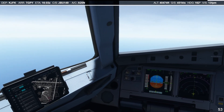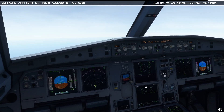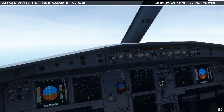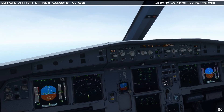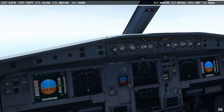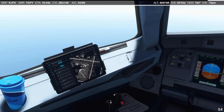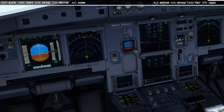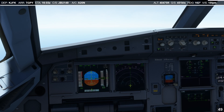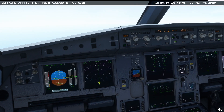I'm currently in a flight from Kennedy down to TGPY, Maurice Bishop International in Grenada. Four hours into the flight, we are slowly approaching top of descent in a couple of miles.